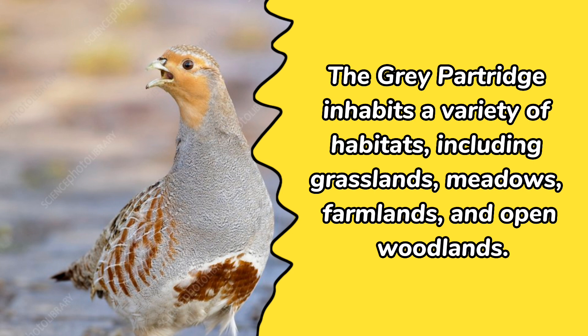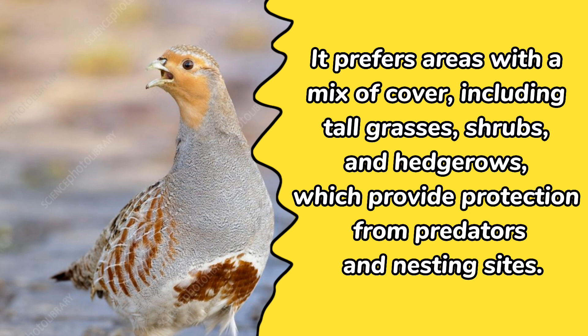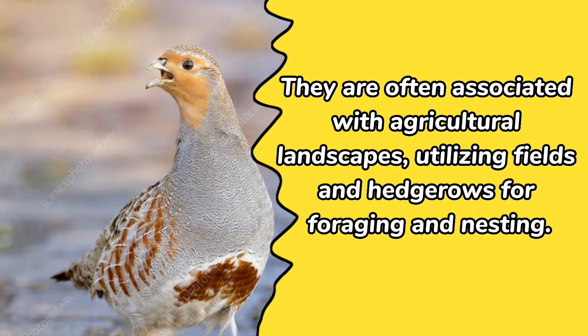The gray partridge inhabits a variety of habitats, including grasslands, meadows, farmlands, and open woodlands. It prefers areas with a mix of cover, including tall grasses, shrubs, and hedgerows, which provide protection from predators and nesting sites. They are often associated with agricultural landscapes, utilizing fields and hedgerows for foraging and nesting.